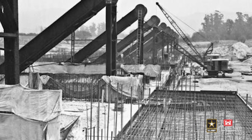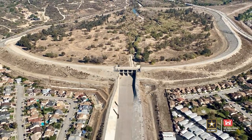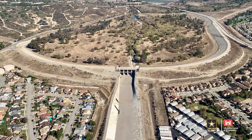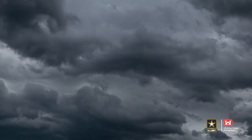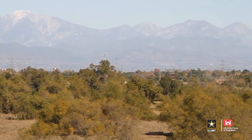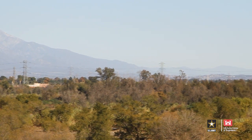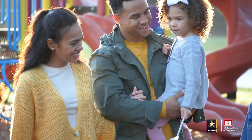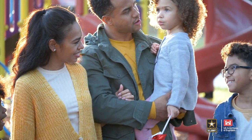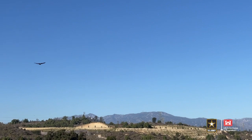While Whittier Narrows Dam was built principally to impound excess storm waters and keep those folks who live downstream of the dam dry during large storm events, the reality is those storm events don't occur frequently. As a result, the dam has created a huge green space in which the county and local municipal entities have been able to develop parks, and the public appreciates the recreation and the natural beauty that that area provides to them on a daily basis.